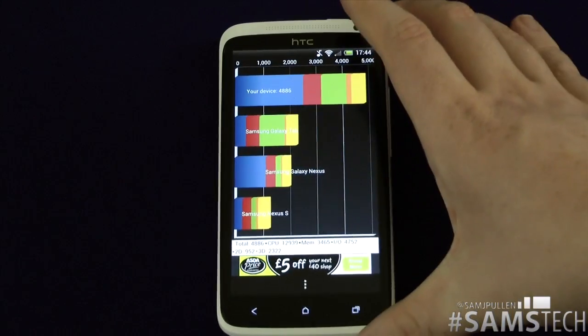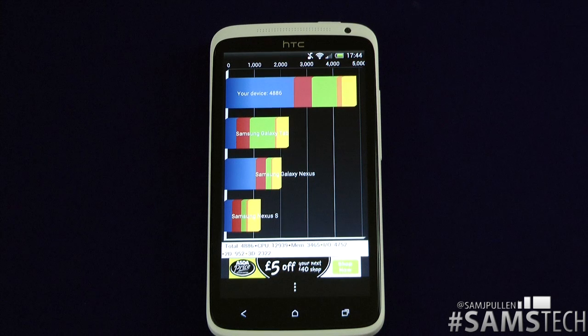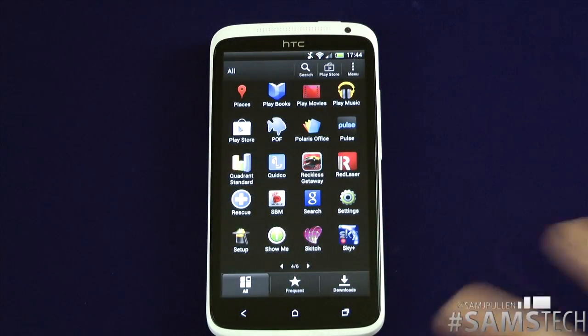So that's Quadrant out of the way. What do you think? Are you impressed by that score straight out of the box? And again, it is stock performance — we've not rooted it, we've not put any modifications on it. It's just a complete stock setup.